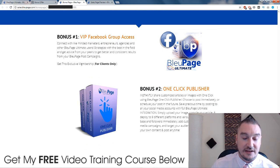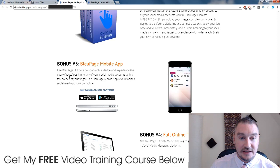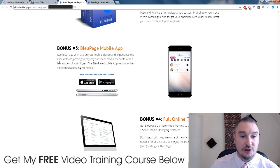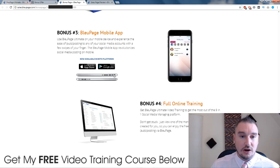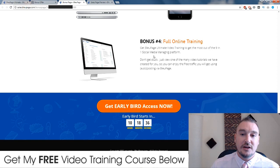Bonus number five: 1,500 plus images for your social media posts to boost your posts with traffic-pulling images - that sounds like it might be pretty useful. You also get VIP Facebook Group access for Blue Page Ultimate, one-click publisher, and the Blue Page mobile app, which is pretty cool. The mobile app gives you access to all the features of Blue Page so you can do your social media posting on the go - you have all of your accounts in your hands, so you can create a post, press a button, and blast it out while you're in the back of your car or in a meeting.